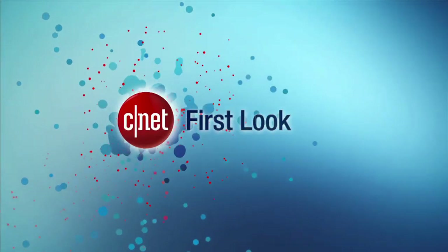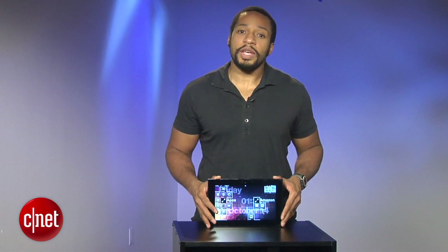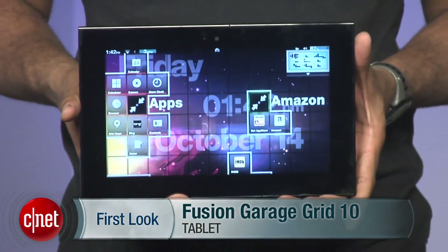A fleet of MacBook Air killers might be possible, but the fleet of would-be iPad killers is pretty much a sinking proposition, and none are sinking faster than this Fusion Garage thing. I love new and innovative tech — or at least I'm supposed to. The truth is we only love new and innovative when it's actually well executed. Hi, I'm Eric Franklin, and today we're taking a first look at the Fusion Garage Grid 10 tablet.